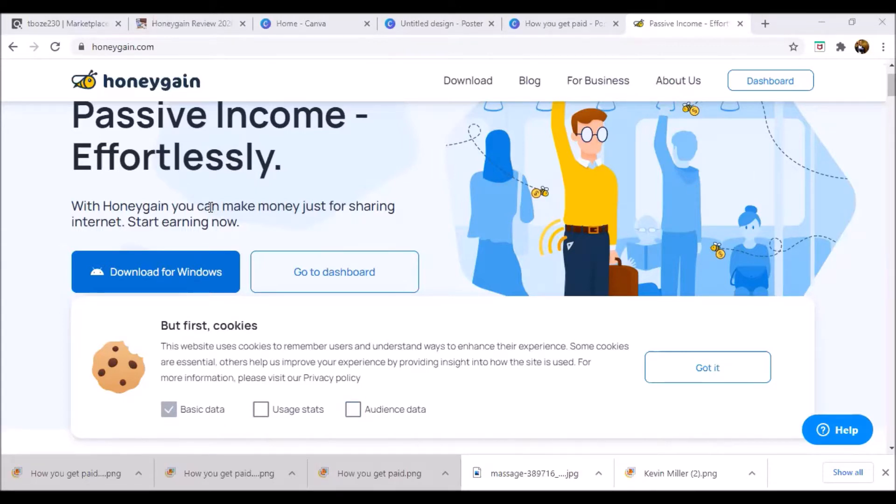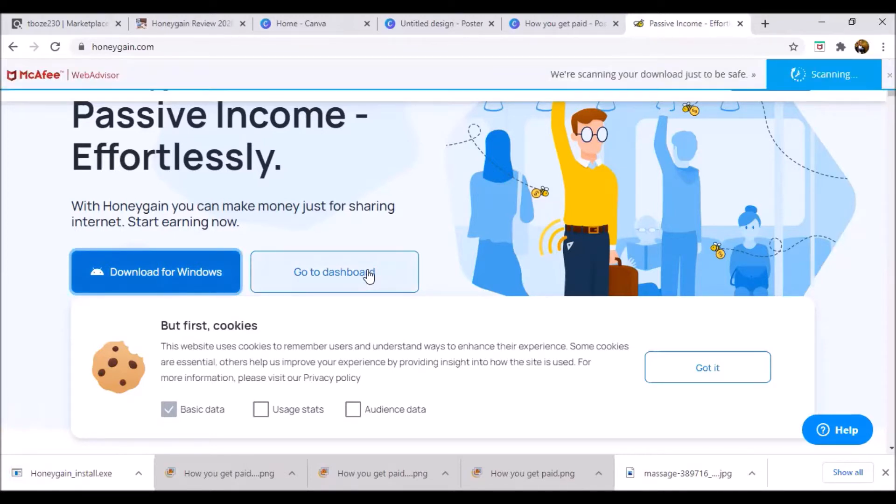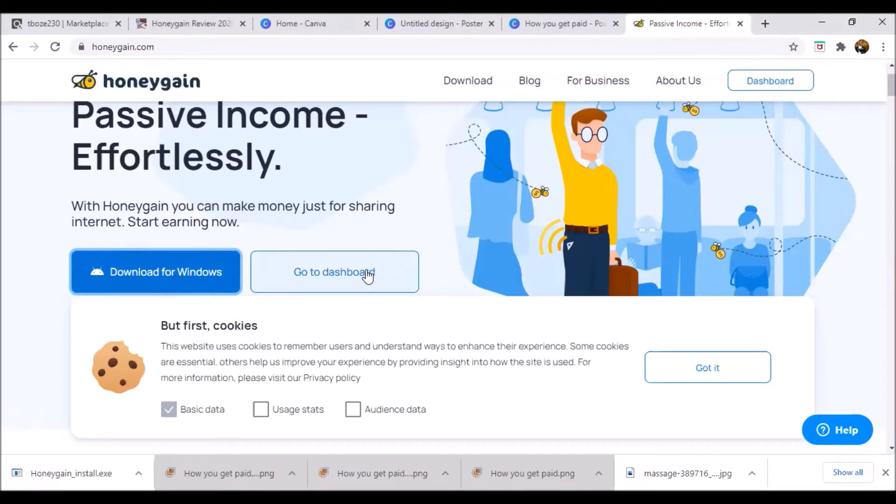So how does it actually work and how do you get started? You visit honeygain.com on your phone or laptop and then download the app — for Android from the Play Store, for Windows from the website, and also for Mac. Once the app is downloaded onto your devices, you'll need to create an account. The company will need your email, password, and payment method, as well as your IP address so they can track the internet usage they'll be taking from you.